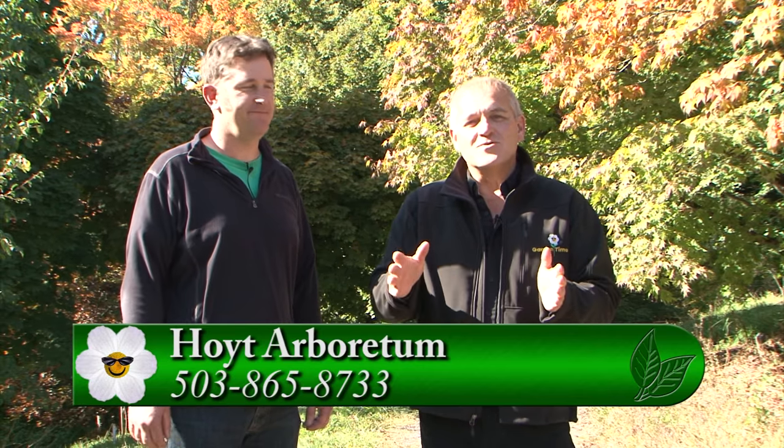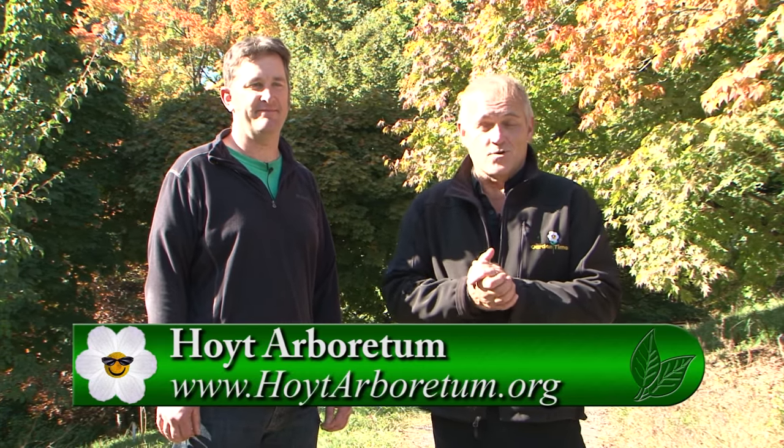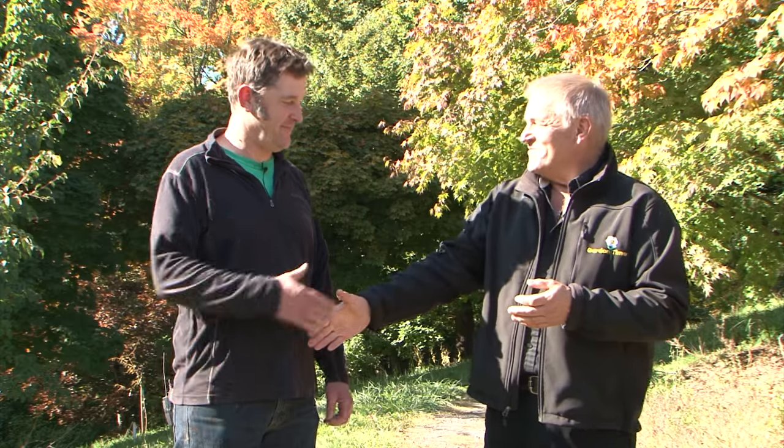Every year and all through the year, you can find something that just kind of blows your mind out here at Hoyt Arboretum. For more information, we invite you to go to GardenTime.TV — we'll click you over to their website.